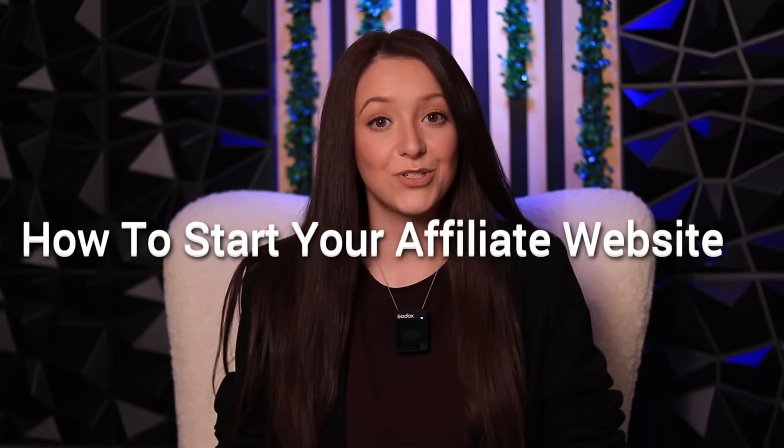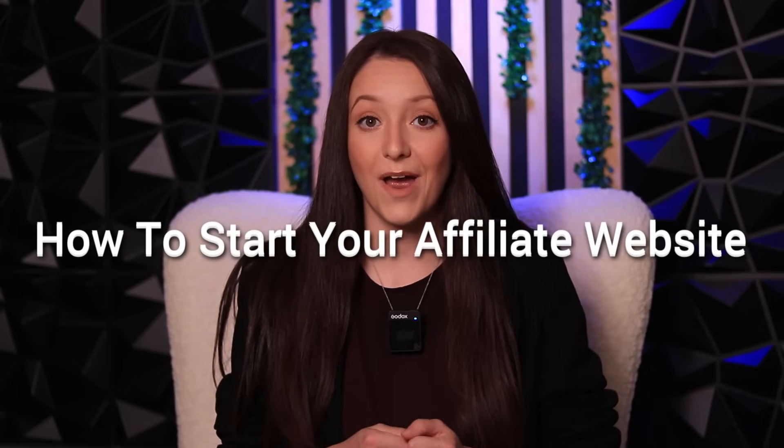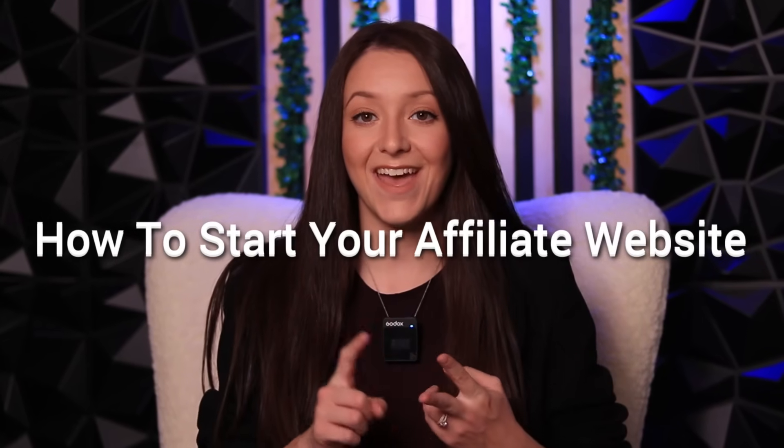In this video, I will share with you how to start your own affiliate website from scratch using Elementor Hosting and the Elementor Website Builder. The reason I chose Elementor Hosting for my websites is because it is user-friendly, super fast, affordable, and the best on the market for WordPress hosting.